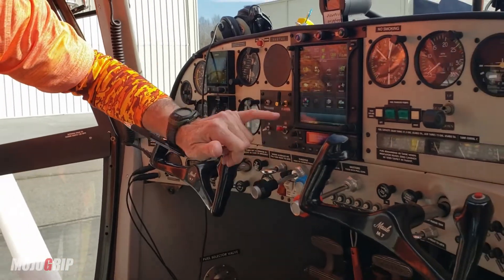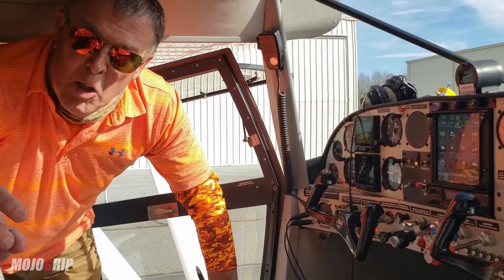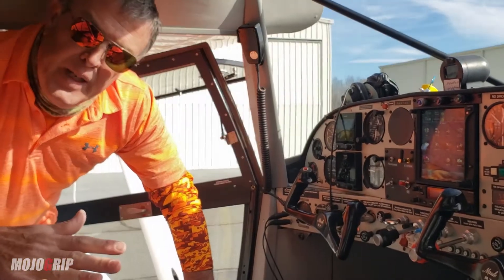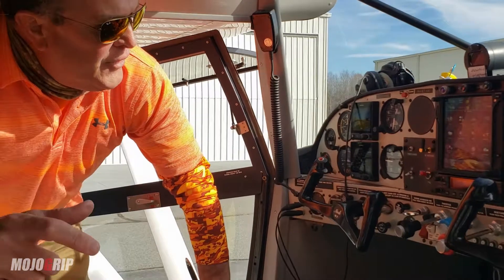We could put him in this airplane, get him five or six hours, and he'll be ready to get his airplane single engine C rating added to his existing private pilot certificate. That's a pretty cool dynamic.